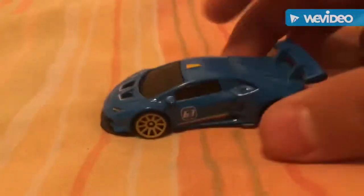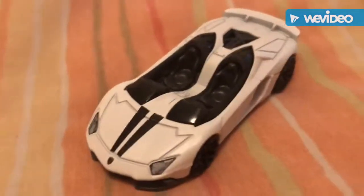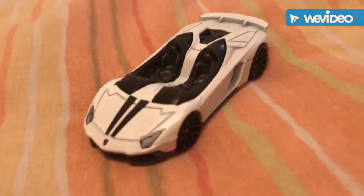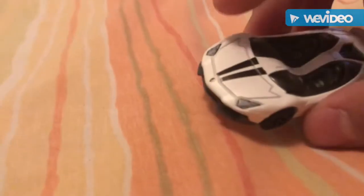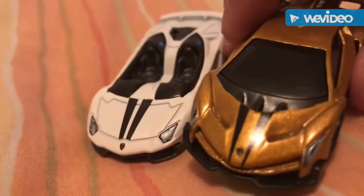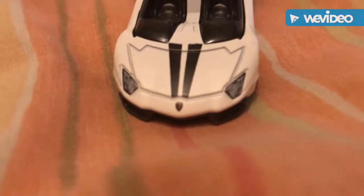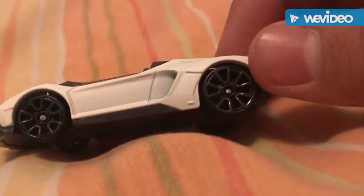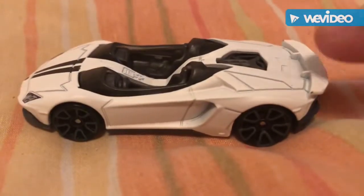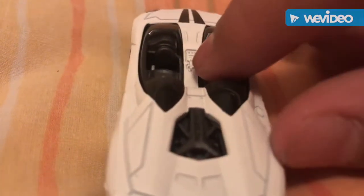Next is the Lamborghini Aventador J in a cool white color with black stripes. It's got a cool engine bay and a different matte texture to it. The black stripes run down it similar to the Veneno, and there's the little Lamborghini emblem. The rims are what collectors call 'pizza cutter' rims. There's a spoiler in the back, and you can see the little steering wheel inside. Great job Hot Wheels on this pack.